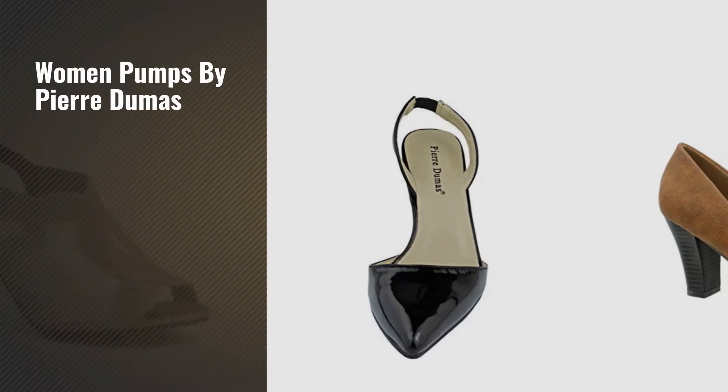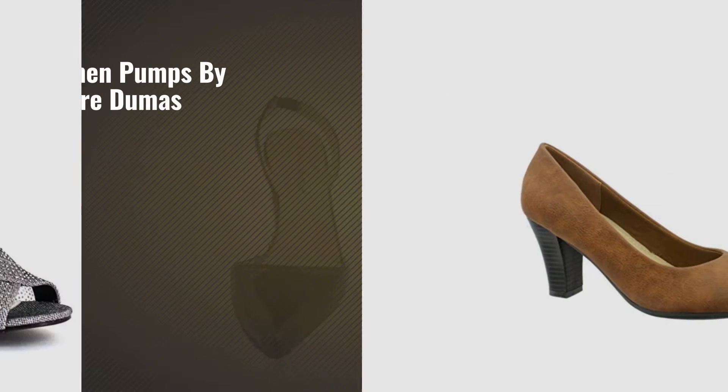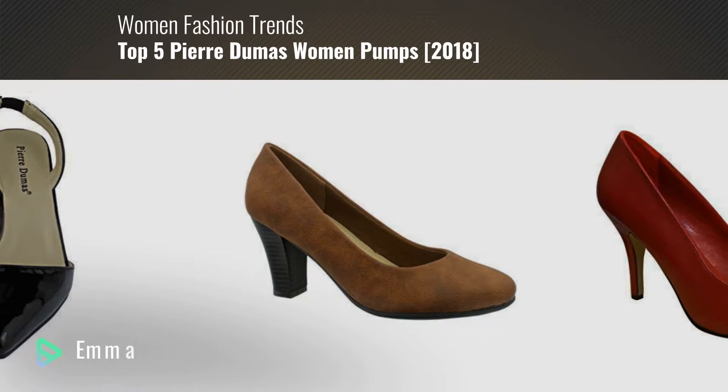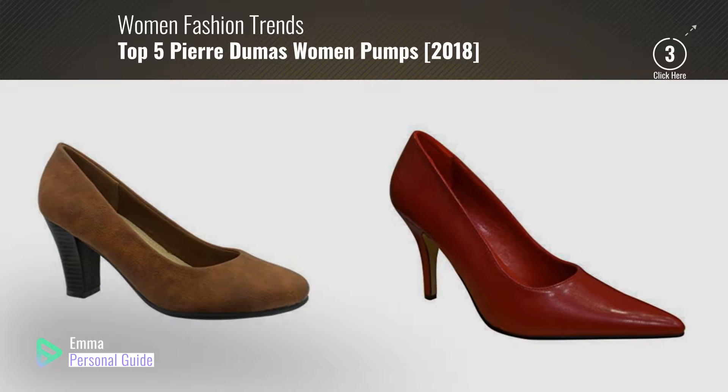If you're looking for women pumps by Pierre Dumas, this video is for you. My name is Emma, your personal guide — welcome to our channel.